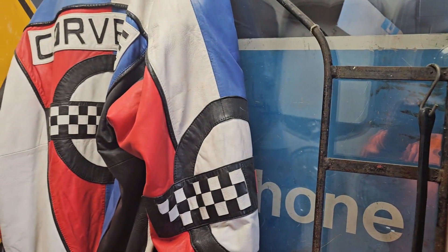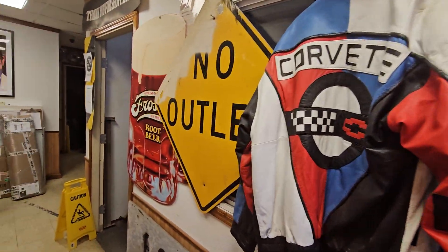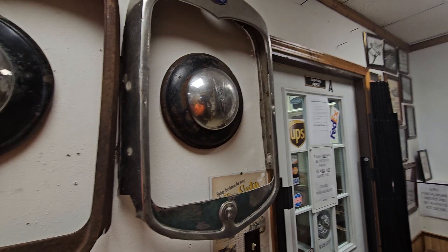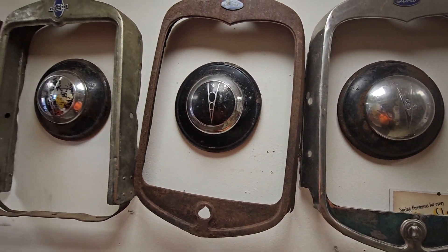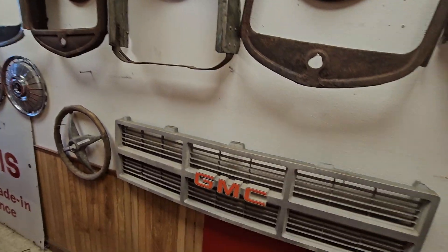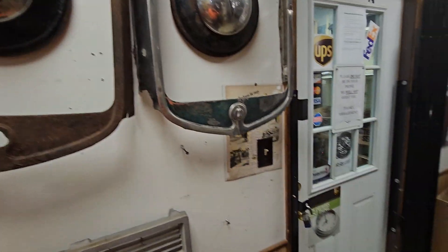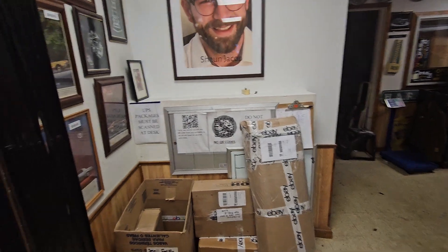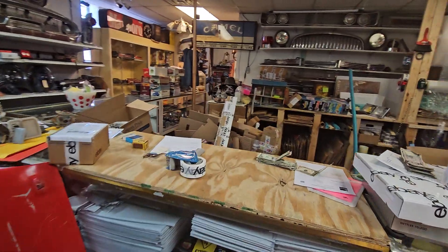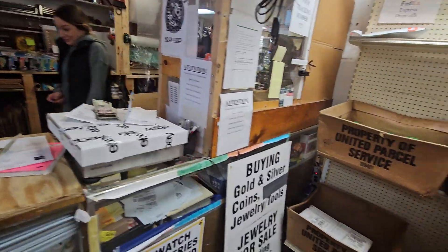It's got memorabilia from everywhere — hubcaps and radiator fronts. This place is amazing, I tell you. This is where they do UPS and FedEx.